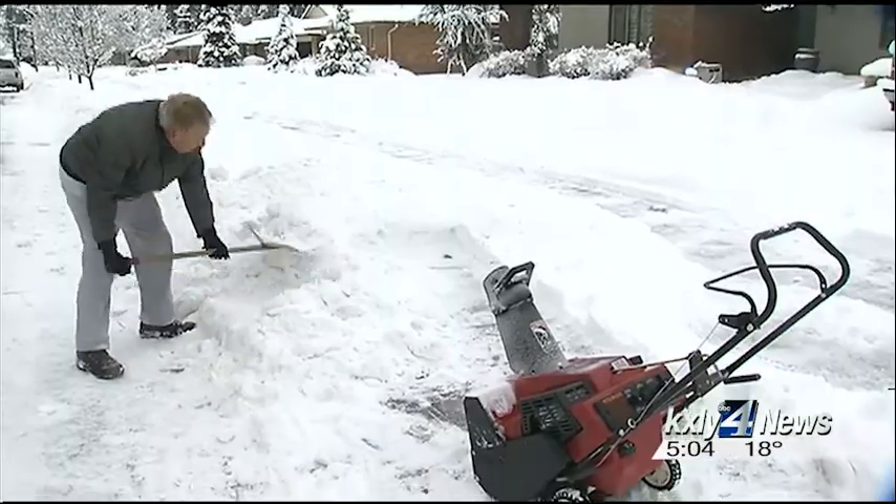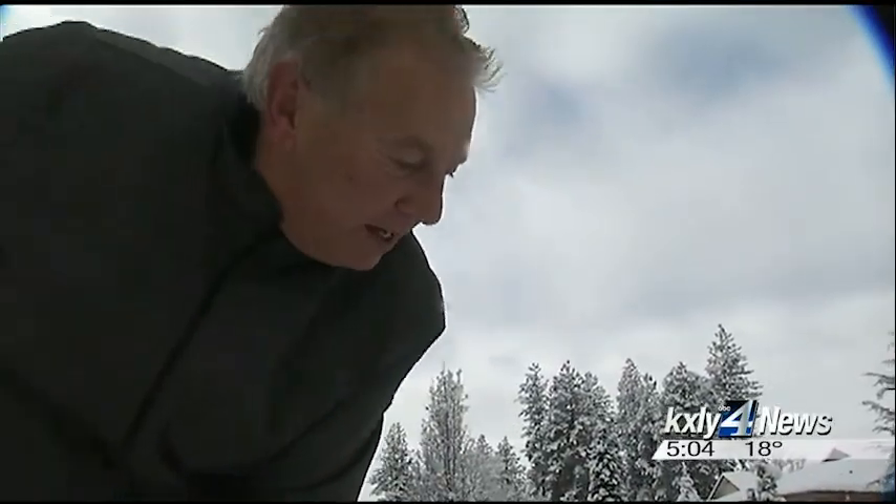Yeah, and there's ice chunks in it. If it gets warm at all or heats up and then freezes again, you can't even get through it.